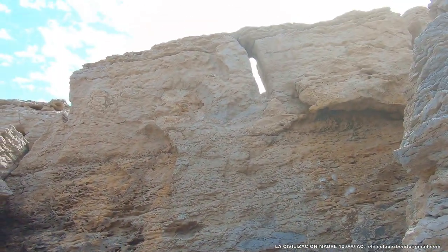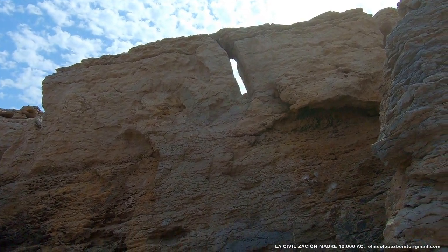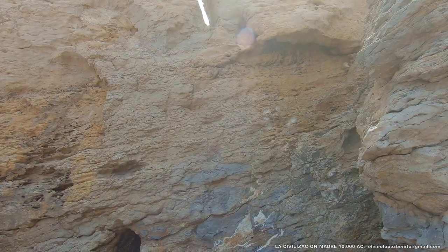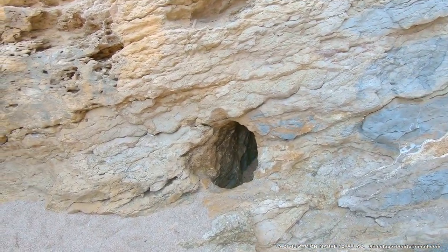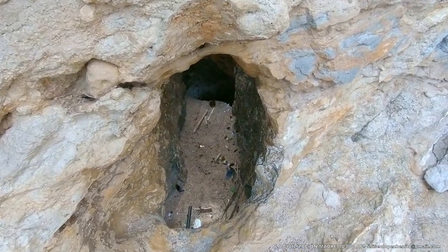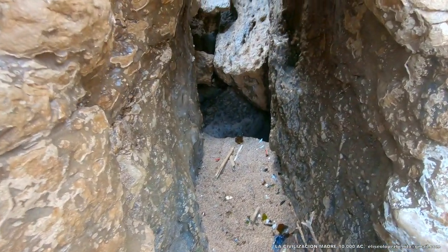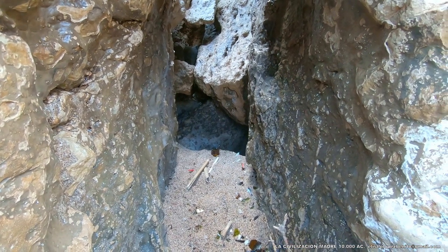Esto es el arte incomprendido de la civilización madre. Obras de origen cultural que los arqueólogos han confundido y siguen confundiendo por simples casualidades que atribuyen a la naturaleza. Observad como es imposible que la erosión pueda crear esas estructuras, porque se trata de arquitectura y no de casualidades de la naturaleza ni de procesos erosivos.